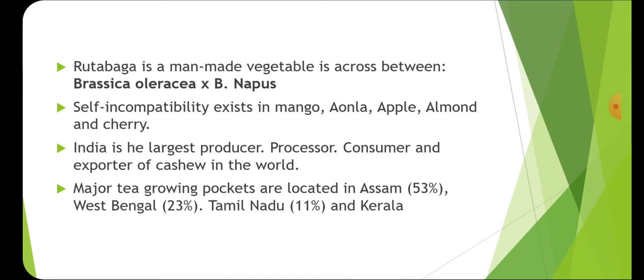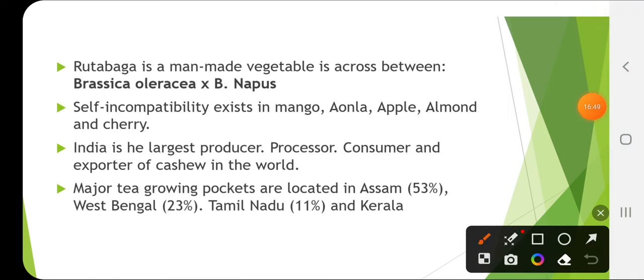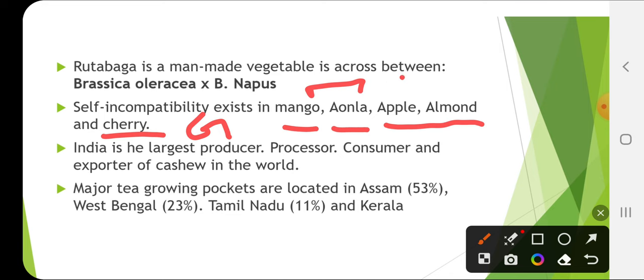Rutabaga is a man-made vegetable crossed between Brassica oleracea and Brassica napus. Self-incompatibility exists in mango and it is sporophytic self-incompatibility. Amla also has sporophytic self-incompatibility. Apple, almond and cherry have gametophytic self-incompatibility. Even in cocoa, sporophytic self-incompatibility is present.